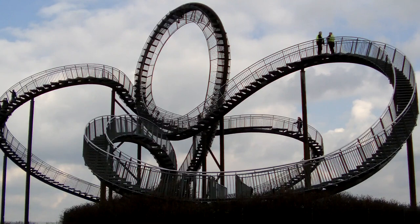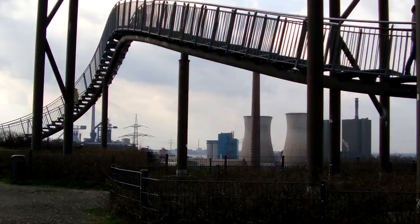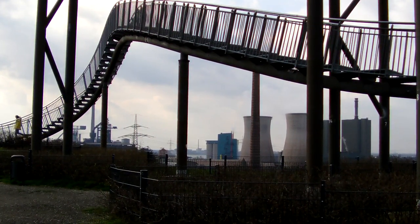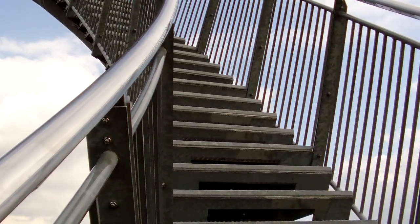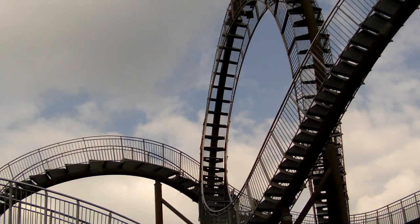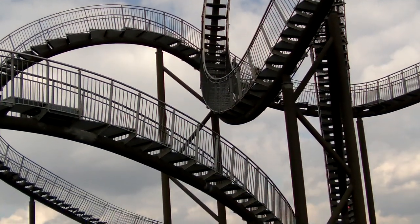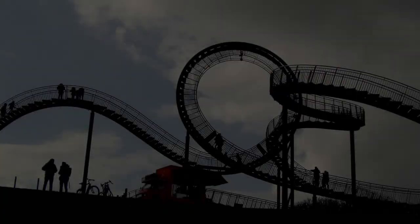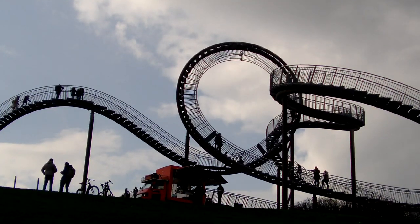Die Skulptur sieht aus wie ein Tiger, lässt sich aber nur langsam wie eine Schildkröte erkunden. Ein Imbisswagen mit Hot Dogs und Getränken ist an den Wochenenden oben vor Ort anzutreffen.